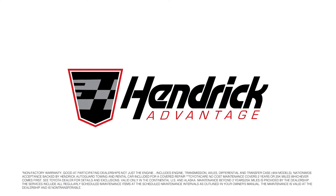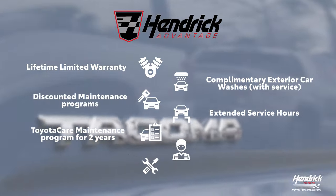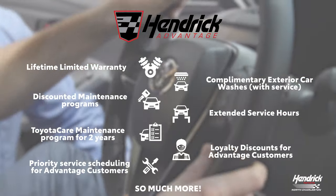Every new Toyota comes with our Hendrick Advantage. That includes a lifetime limited warranty, ToyotaCare maintenance program for two years, priority service scheduling for Advantage customers, and so much more.